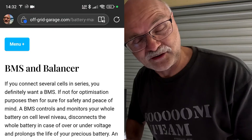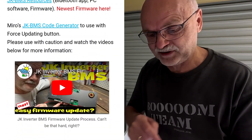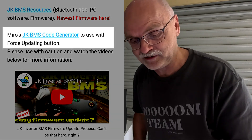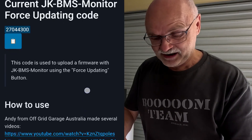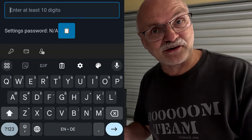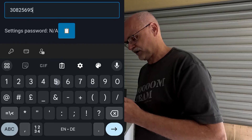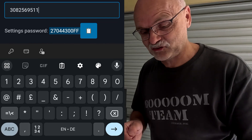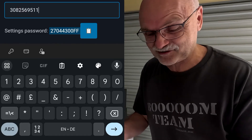What you have to do is click on the three dots at the top right-hand corner of the app, go to 'About', and write down the serial number of your BMS — I have already written mine on a piece of paper here. Then you go to the off-grid garage website — I'll link this all below — scroll down until you see Miro's JK BMS code generator for force updating. Click that link, it brings you to Miro's website. Scroll a bit further down and there is now also a JK BMS app settings code generator. Enter the serial number — 3092569511 — and it generates a code for you. This is your new settings password: 270443 double-zero-zero double-F. There's also a copy-to-clipboard button — very handy, thank you Miro.